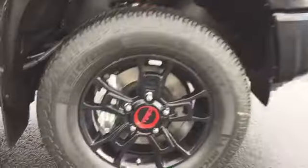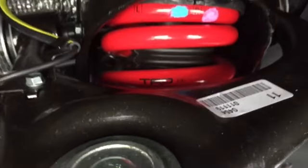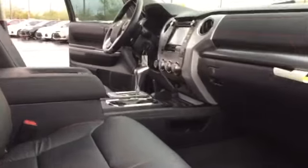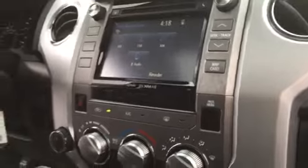Look at this TRD rim — very nice. This is a 5.7 liter V8 iForce Toyota Tundra. It's a very aggressive looking truck, with the TRD Pro badge here and on the seat — leather seat with triple stitching.